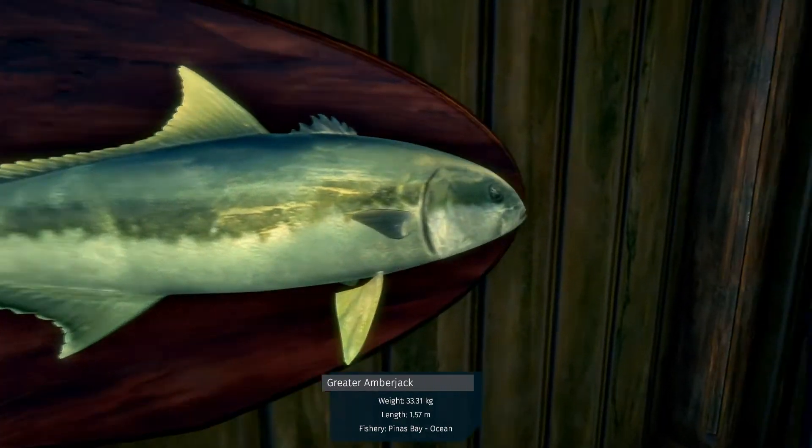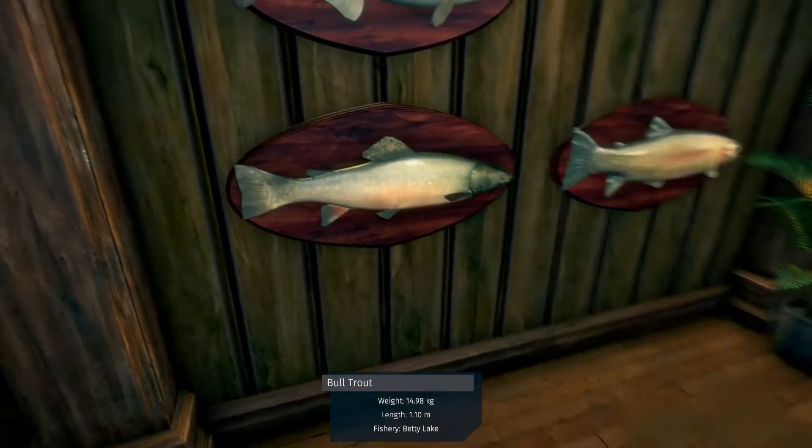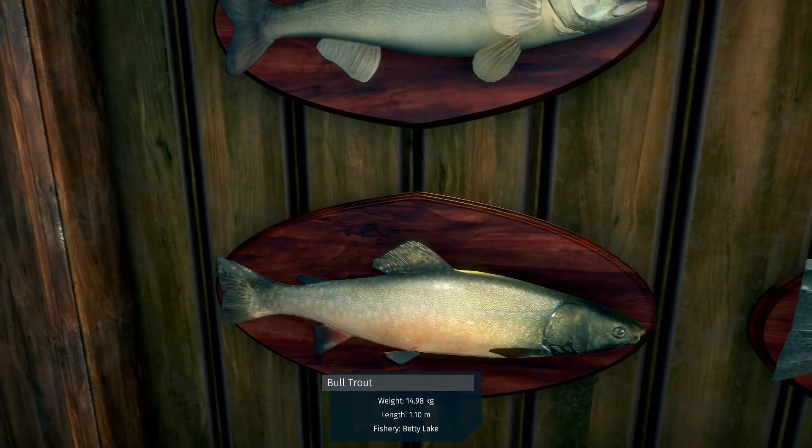Greater amberjack from the ocean, and a bull trout from Betty Lake.